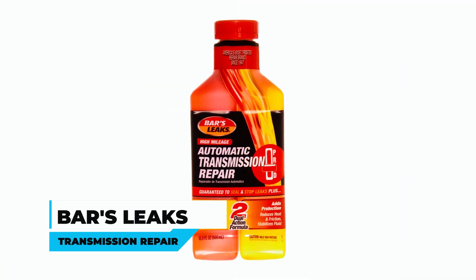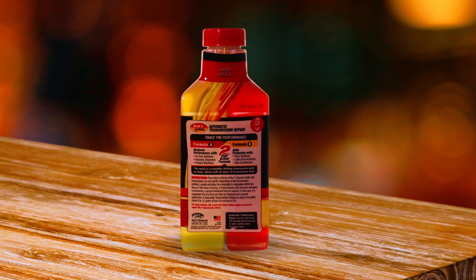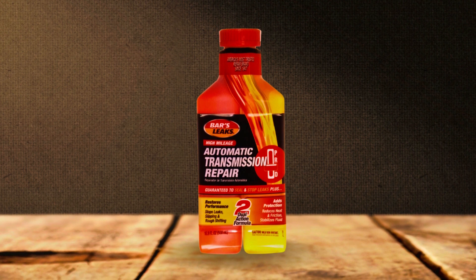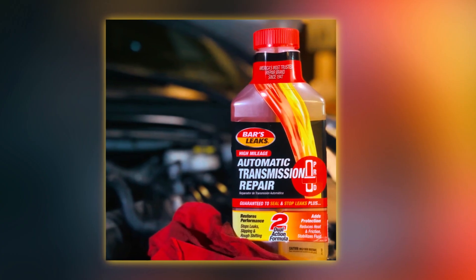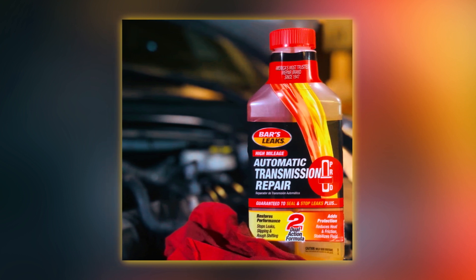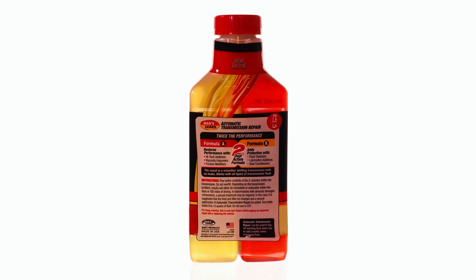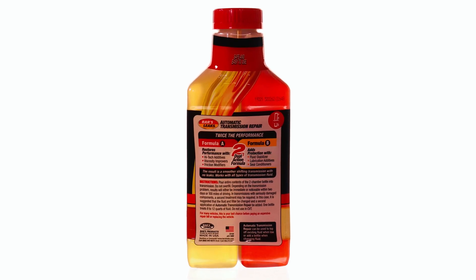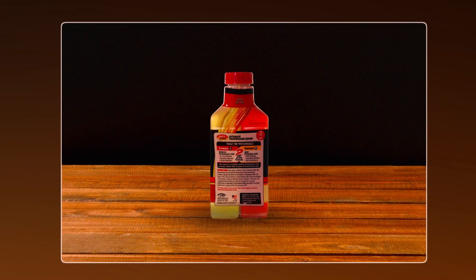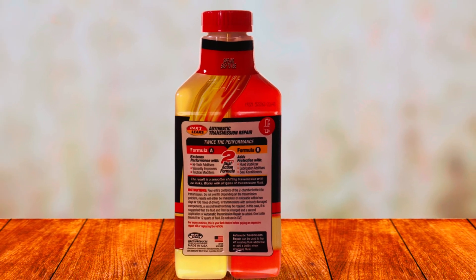Bars Leaks Transmission Repair — whether your transmission is slipping, shifting poorly, or has whining or clunking noises, Bars Leaks Transmission Repair is a reliable and affordable solution. This carefully researched and tested formula reduces rough shifting and friction, while eliminating slip, controlling temperature, and repairing shudder, chatter, and whining. It also helps to quiet noise and stop leaks by conditioning seals and o-rings.